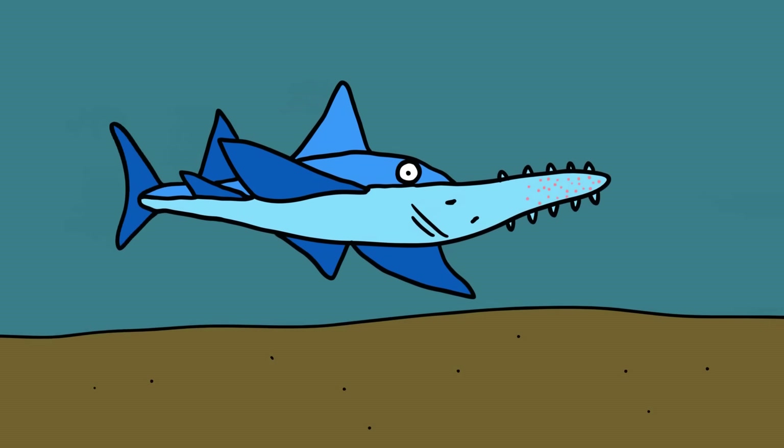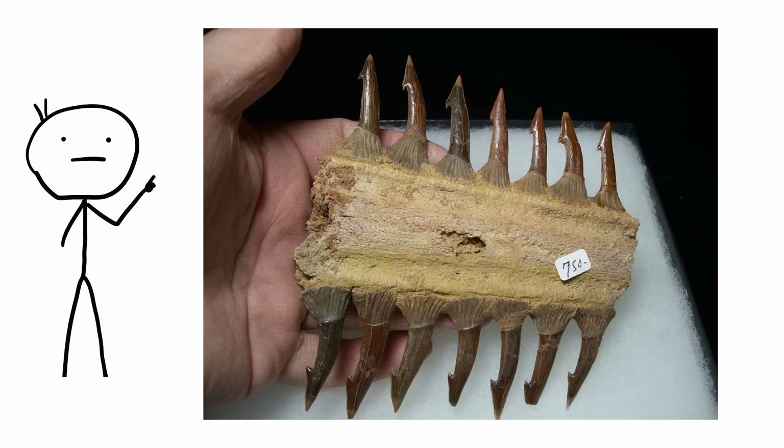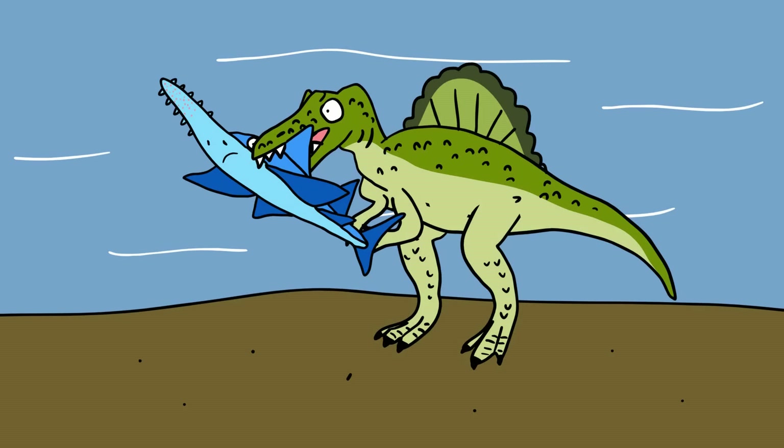Although usually peaceful, the sawfish can become extremely dangerous if provoked. Due to an extraordinary fossil, we know that gigantic prehistoric sawfish were probably a staple food for the largest carnivorous dinosaur, Spinosaurus, as a vertebra from the fish was found stuck between the dinosaur's teeth.